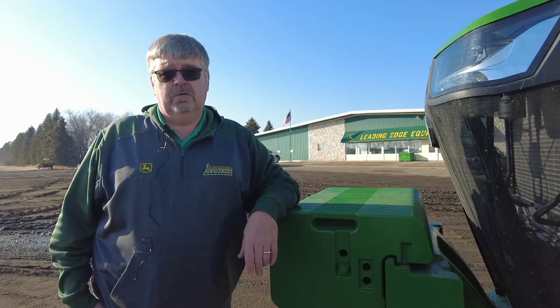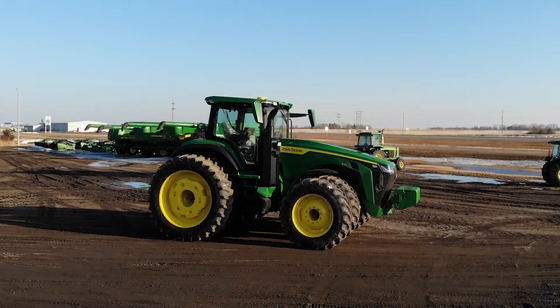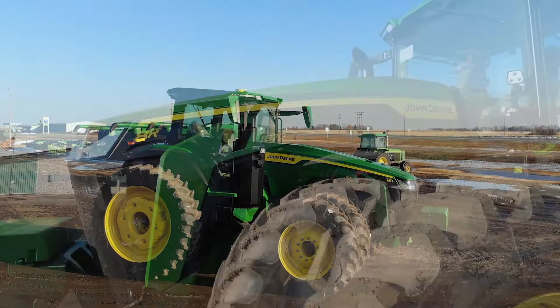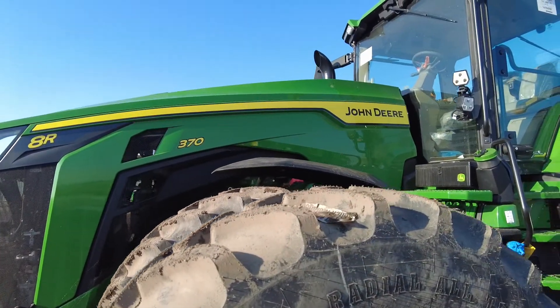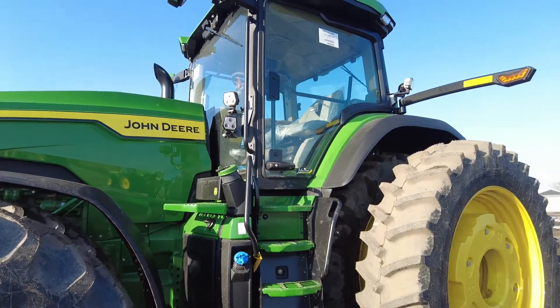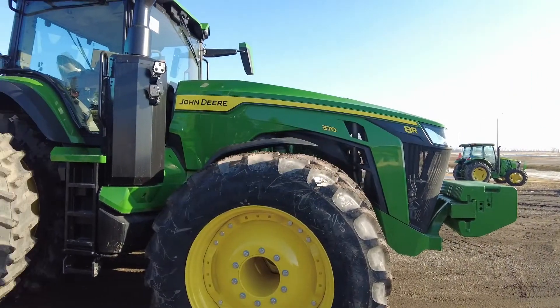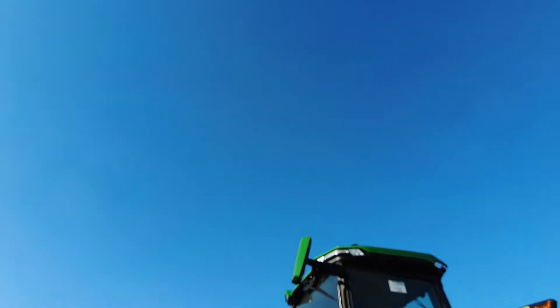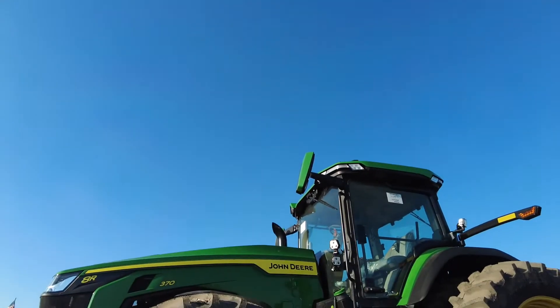In 2021, across the countryside and in our neighbor's fields, you're going to see a new look to the John Deere 7 and 8 series tractors. For this video, we are examining the new 8R370 from John Deere. We'll be highlighting comfort, visibility, and enhanced controls. The new look to the John Deere Row Crop 7 and 8 series tractors can only